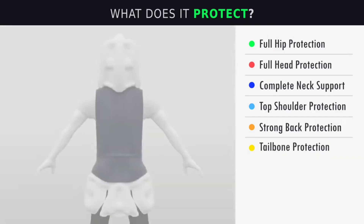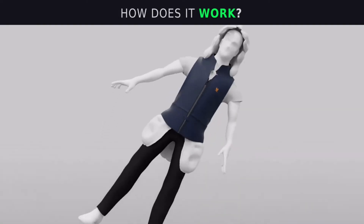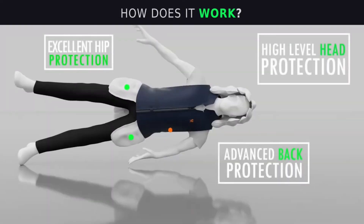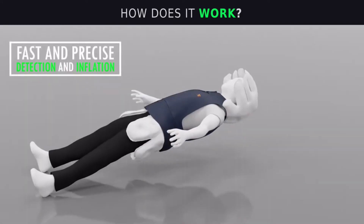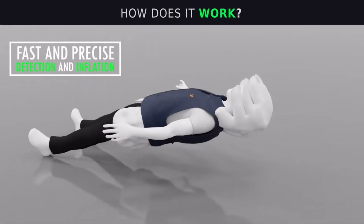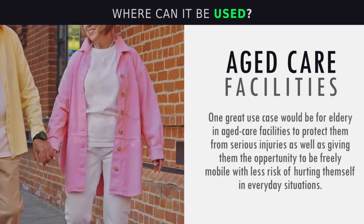S. Airbag can be used in different scenarios such as elderly living alone, epileptic patients, blind people, and outdoor activities. It can protect the head, neck, back, hip, and pelvis from injuries caused by falls. It can also reduce the fear of falling and improve the confidence and independence of users.